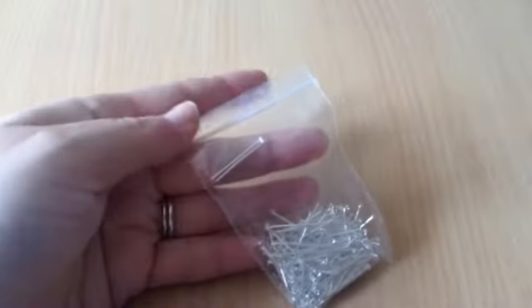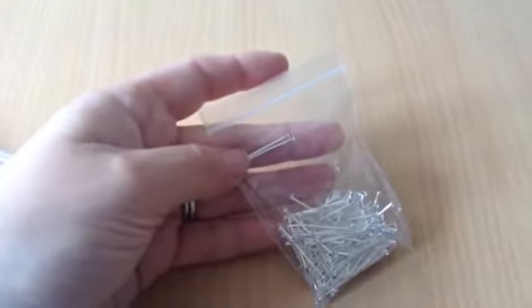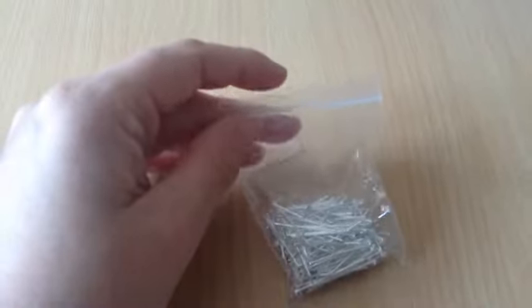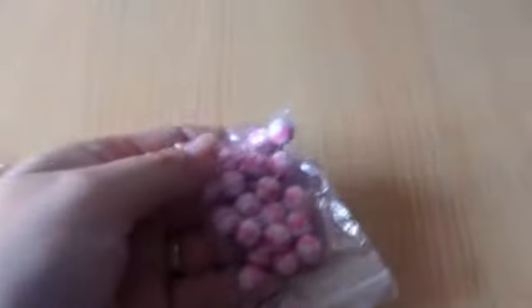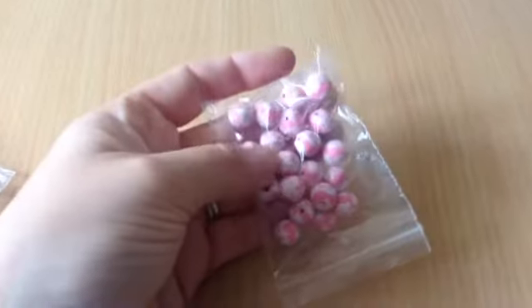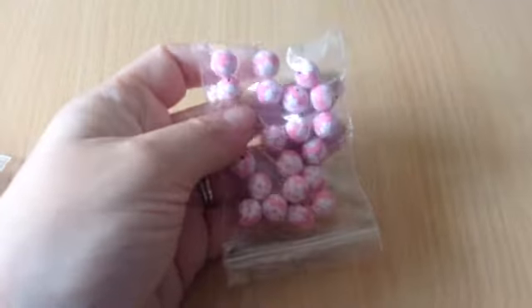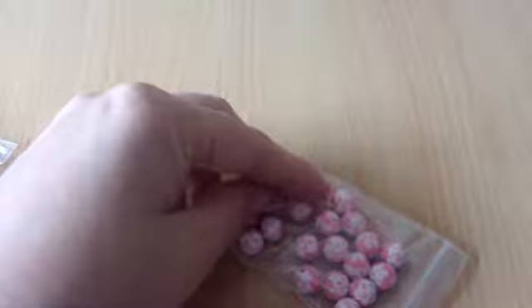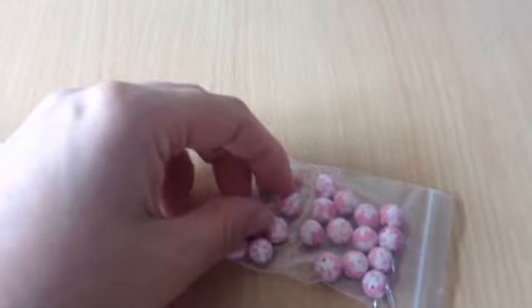Then I got some of the smaller head pins — there's 200 silver plated head pins, they're 24mm and they were 70p. And then I had some polymer clay beads, there's 20 in there and they are pink and white floweries and they were 85p.